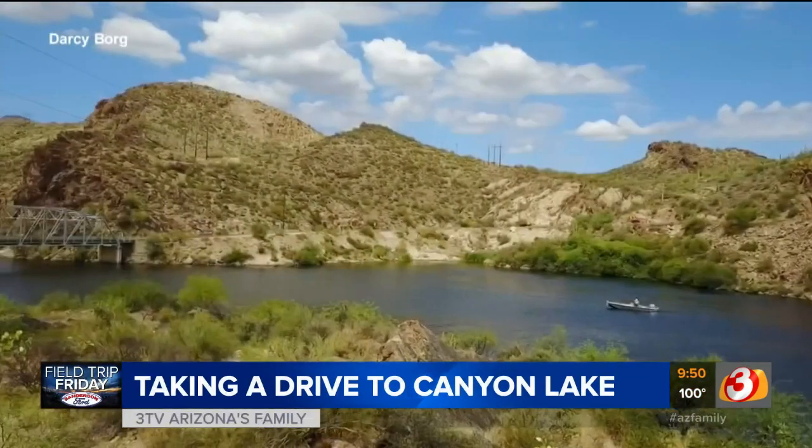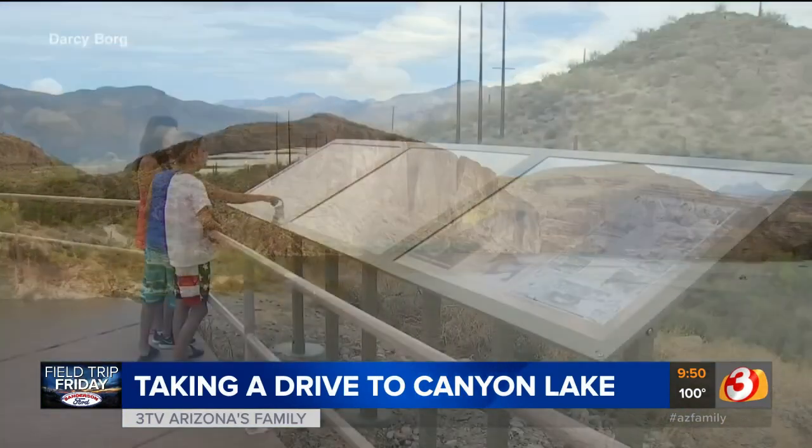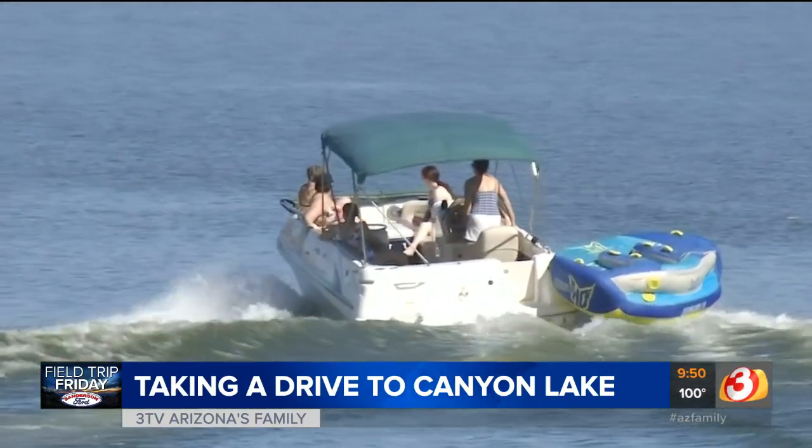The best way to describe it is an oasis. Take a winding drive northeast of Apache Junction and you'll find a glimpse of paradise. For this assignment, I brought along the kids since Canyon Lake is one of our favorite day trips — as it is for a lot of folks in the valley. It's beautiful, like a little oasis. You can go out there, the water's smooth, it's just gorgeous.